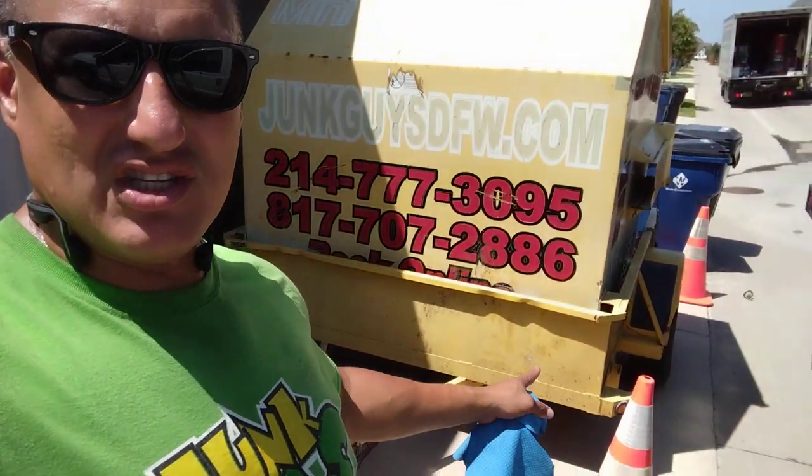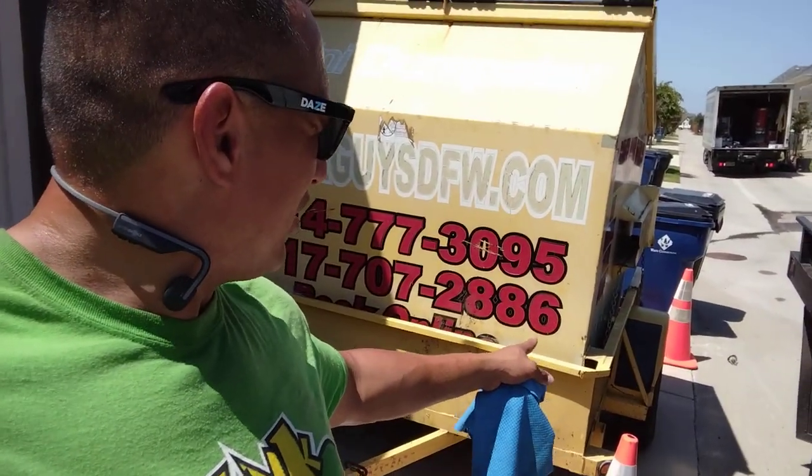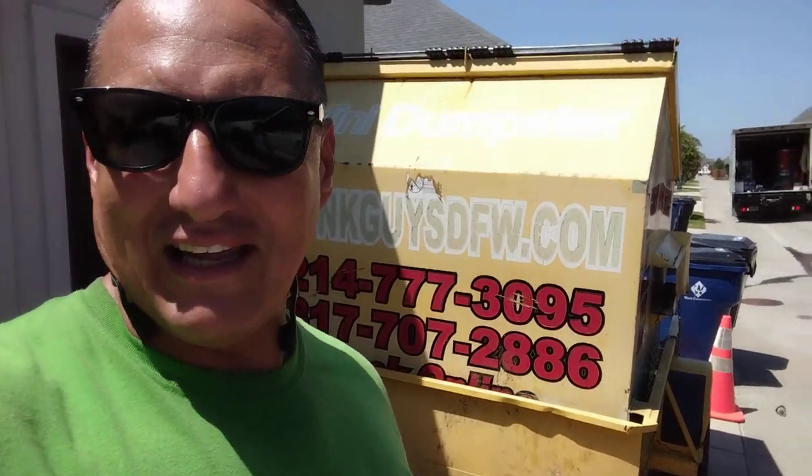I just set another mini dumpster. Check out these cones I put up. I always put cones in all my mini dumpsters — no, I'm lying. I found those cones in my dumpster.